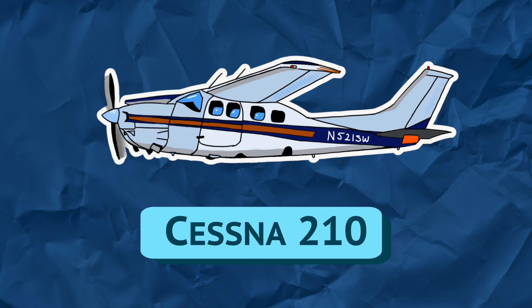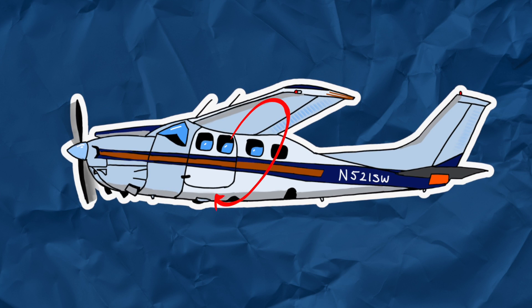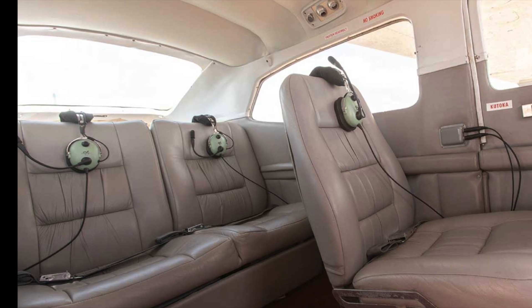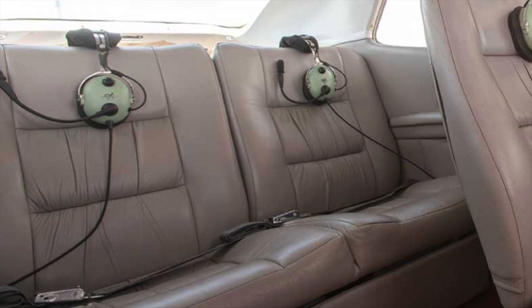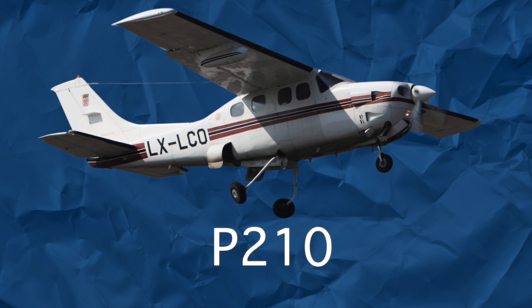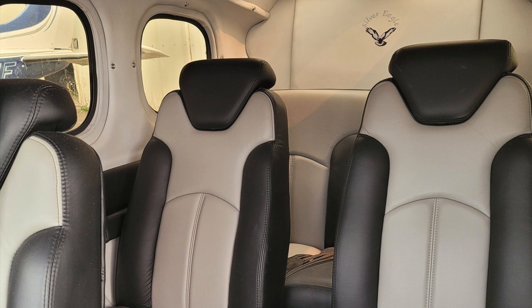The Cessna 210 Centurion, introduced in 1957, was essentially a 182 with strutless wings, swept tail, and retractable gear. Later versions were completely redesigned to add a third row and two more seats, with increasingly more powerful engines. Pressurized versions, named the P210, were also introduced and are identified by the smaller round windows. There are also STCs available to install turboprops to the airframe, turning it into a personal airliner.